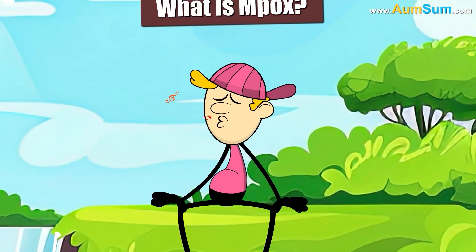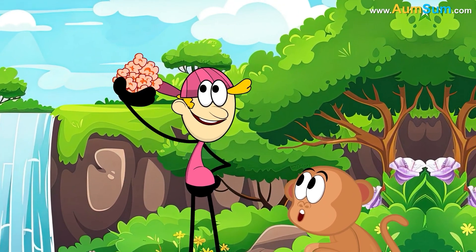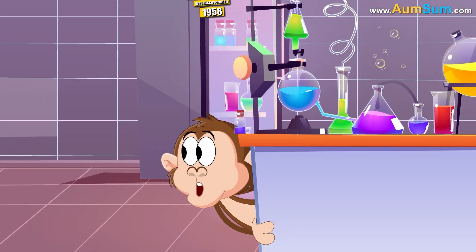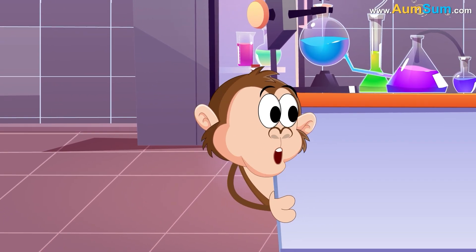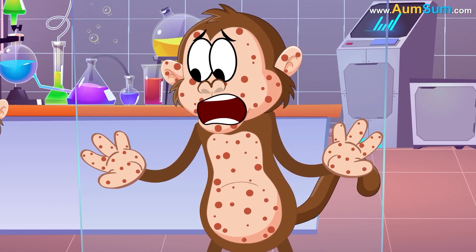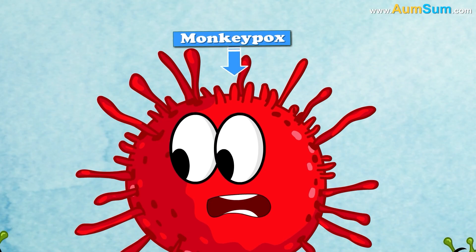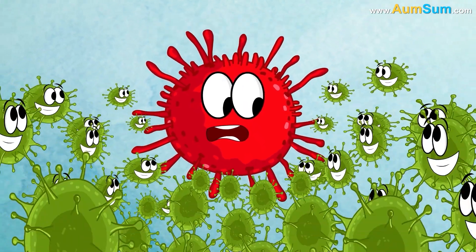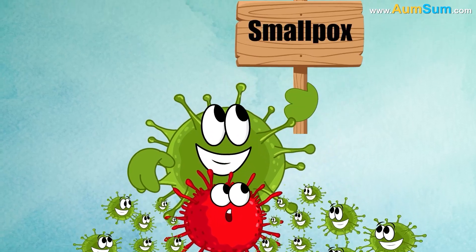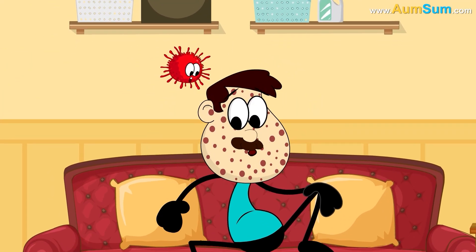What is M-pox? Monkeypox was discovered in 1958, when an outbreak of pox-like disease occurred in colonies of monkeys kept for research. The first human case of monkeypox was recorded in 1970. Monkeypox virus is part of the same family of viruses as variola virus, the virus that causes smallpox. Its symptoms are similar to smallpox, but milder.